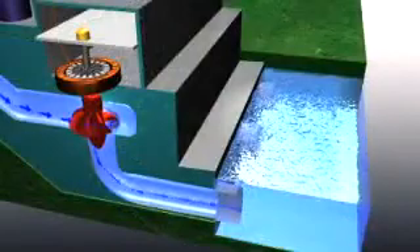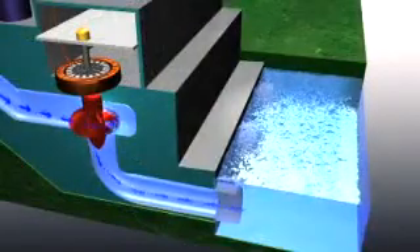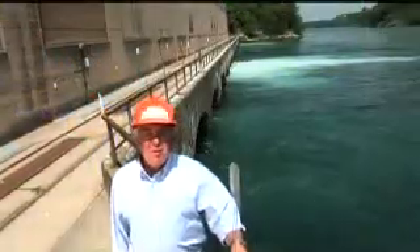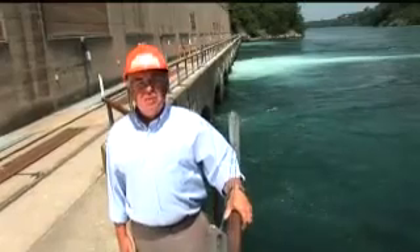The falling water, having served its purpose, exits the generating station to the tailrace, where it rejoins the main stream of the river to continue the cycle of creating clean, renewable energy for Ontario.